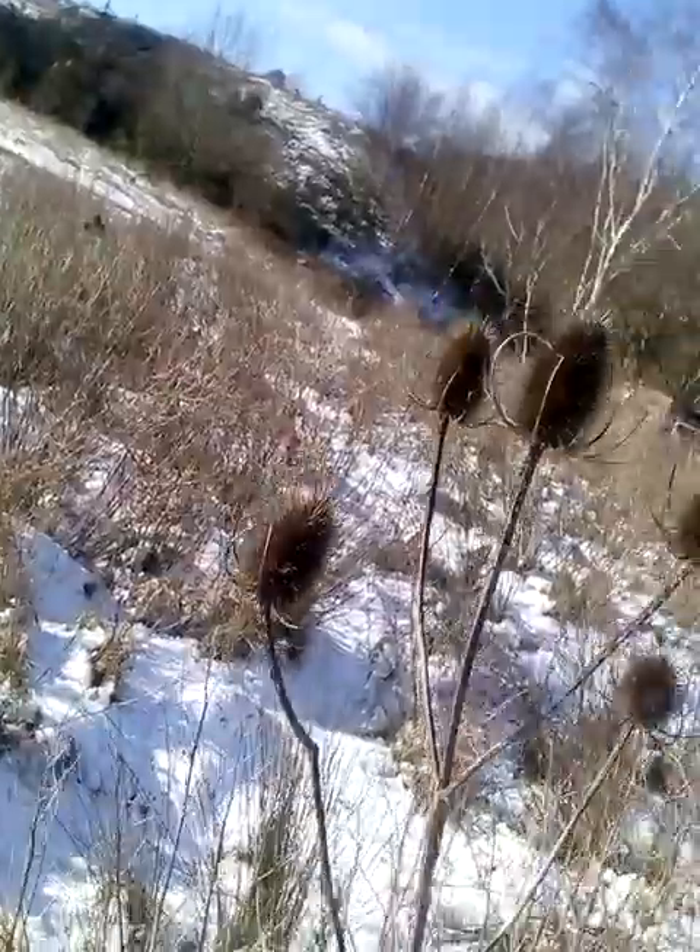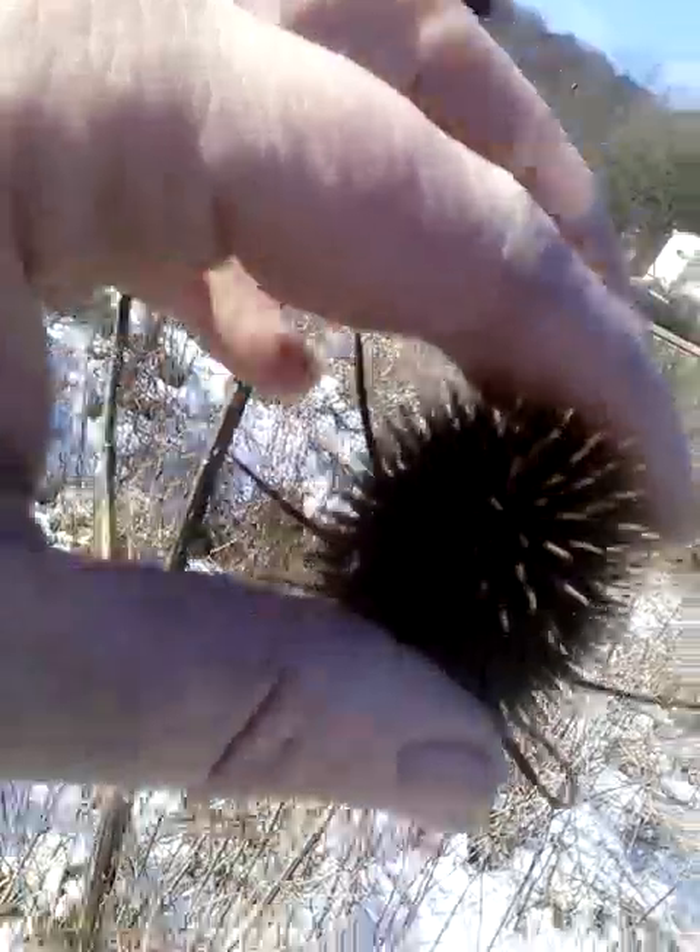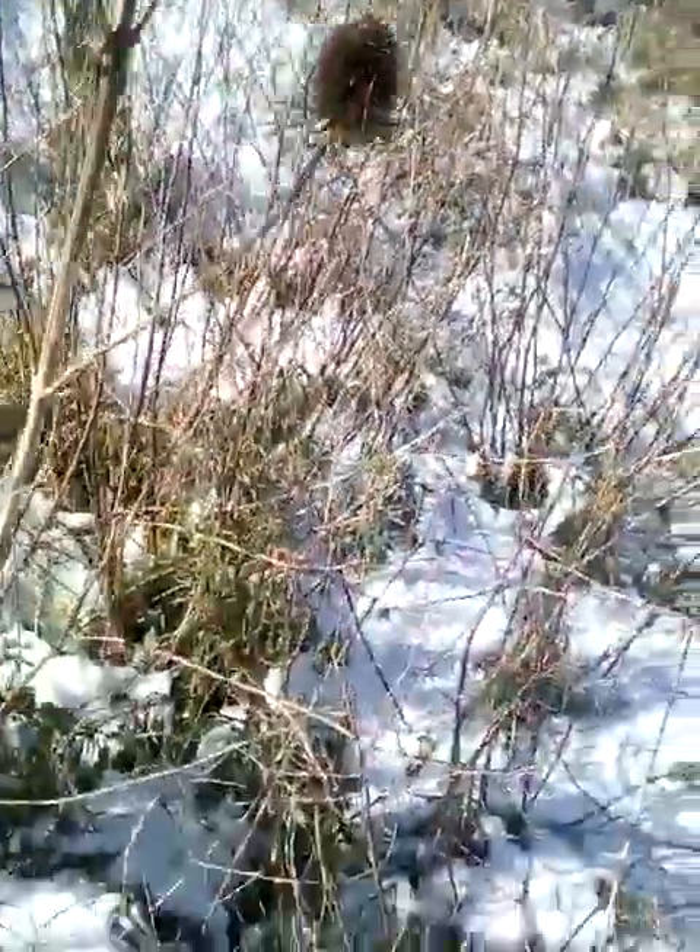So coming up to the old teasels — here they are in all their glory. Prickly. Should wear gloves really, but I didn't bring any. So grab a few of them, get them in my pouch. And any other seed heads I see that I think, ooh, they look nice.